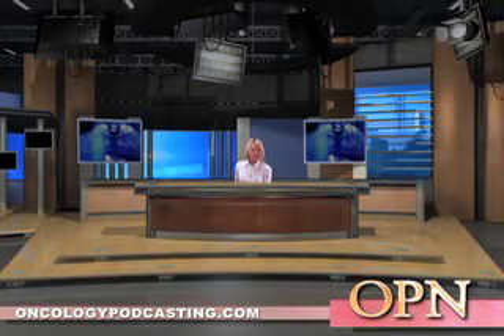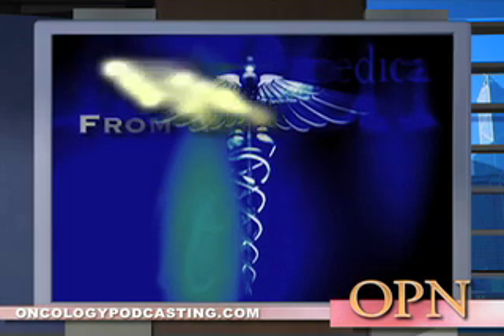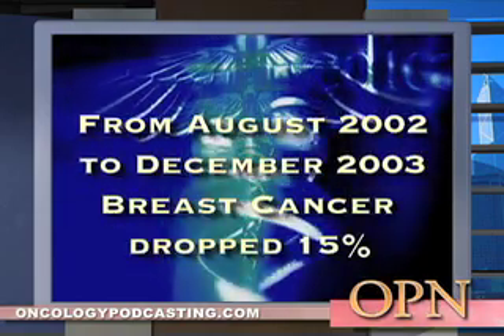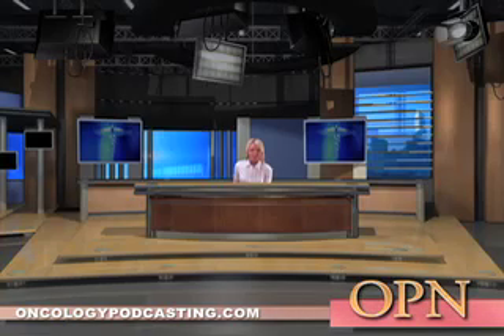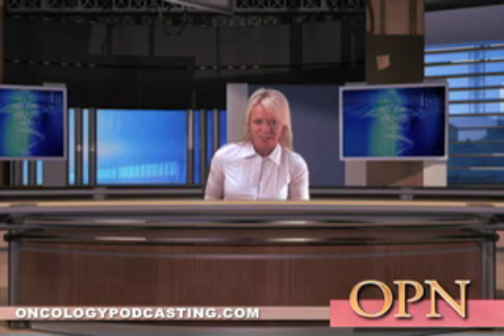At the San Antonio Breast Cancer Symposium, held in December, researchers reported that the rates of the most common breast cancer dropped 15% from August 2002 to December 2003. They believed that the drop occurred because millions of women stopped taking the hormone given for symptoms of menopause. The findings were supported by a separate study in California that reported a drop in breast cancer rates and a correspondingly bigger drop in hormone use starting in July 2002.